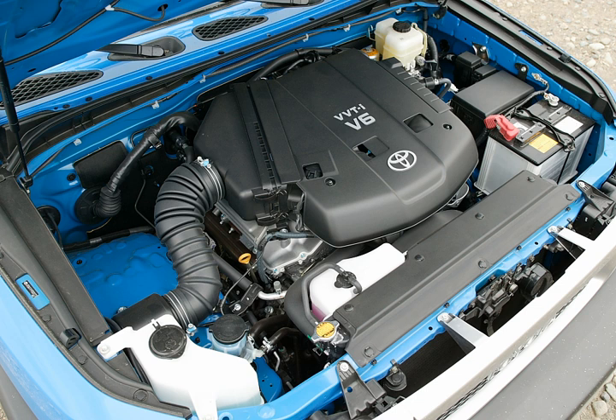The 7GR-FKS is a 3.5L version. Bore and stroke is 94 mm × 83 mm (3.70 in × 3.27 in). This version features a D4S combined injection system and includes dual VVT-i, similar to the 2GR-FKS. Engine output is 276 hp at 6,000 rpm and 365 Nm (37.2 kg·m, 269 lb-ft) at 4,500 rpm.